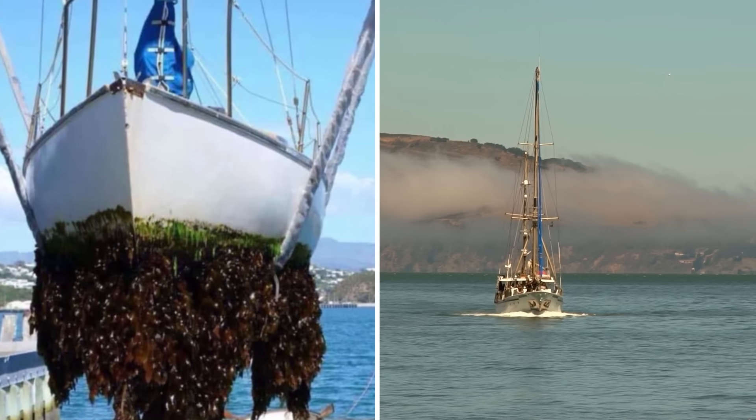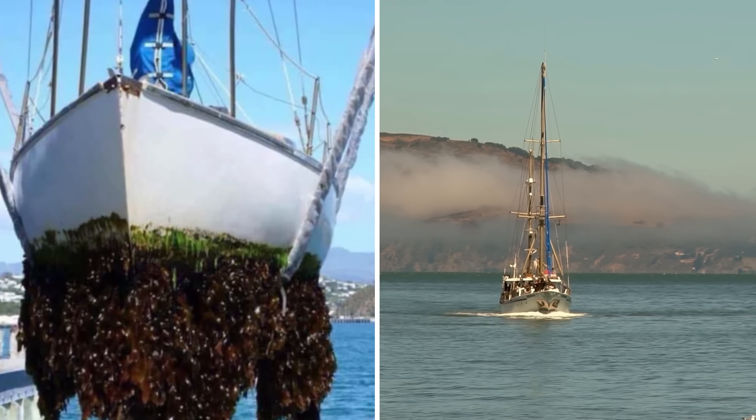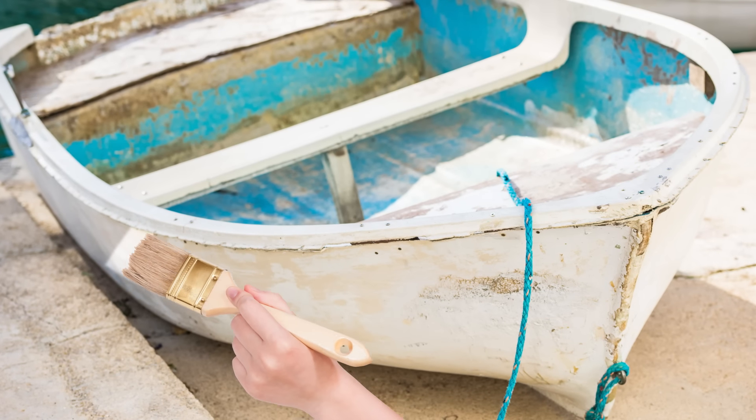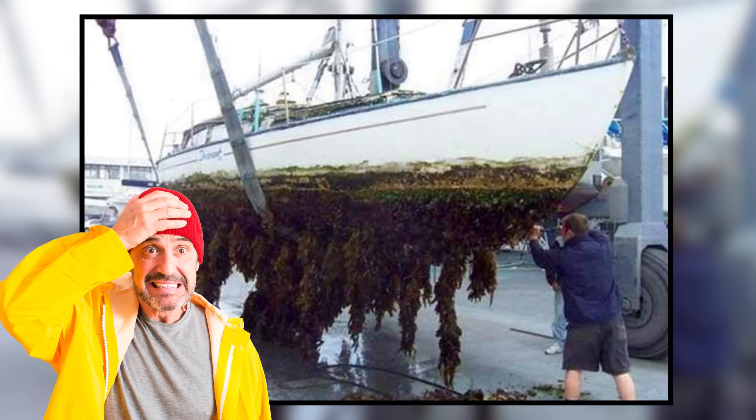These slow the boat down and can damage the hull to the point where the boat is unsaleable. Special anti-fouling paint can be used to prevent this, but it looks like this guy might have missed that boat.